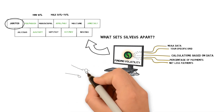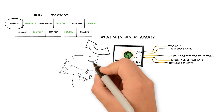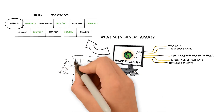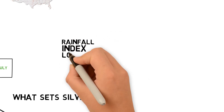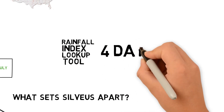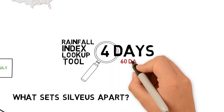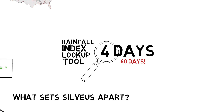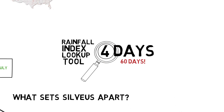Combined with a good understanding of your operation, we will provide a thorough recommendation for you. In addition to providing solid advice, Sylvia's agents have access to a proprietary rainfall index lookup tool. The rainfall lookup tool estimates interval results within four days after an interval ends. The RMA typically releases actual rainfall results 60 days after an interval ends. Sylvia's customers receive actual rainfall results much earlier than non-Sylvia's customers, allowing them to plan more effectively knowing if they will receive a loss payment or not.